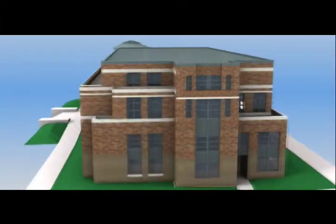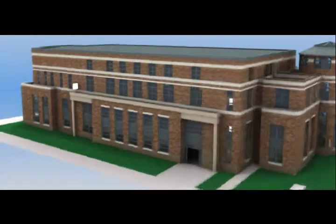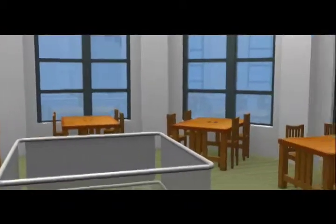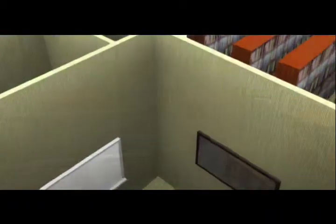The Leatherby Libraries is ADA compliant with state-of-the-art building safety features. There are more than 750 seats in open reading rooms and alcoves and over 130 computers available for student use located throughout the library. The library has wireless technology and power and wire data access throughout the building.